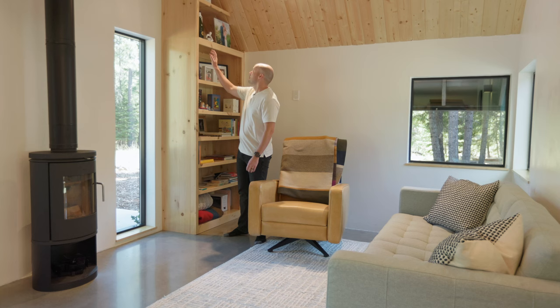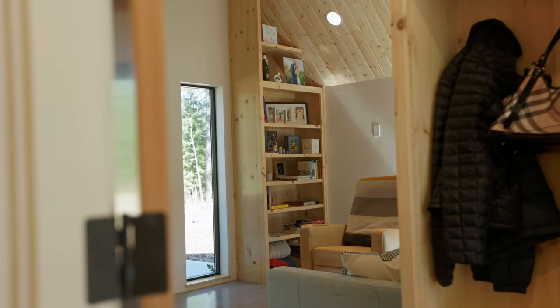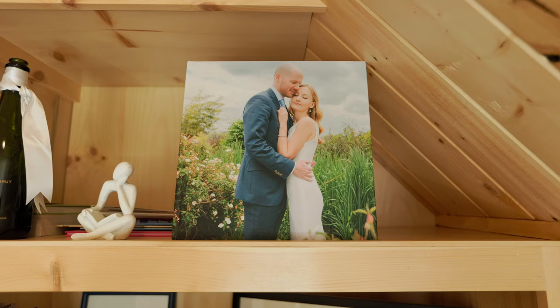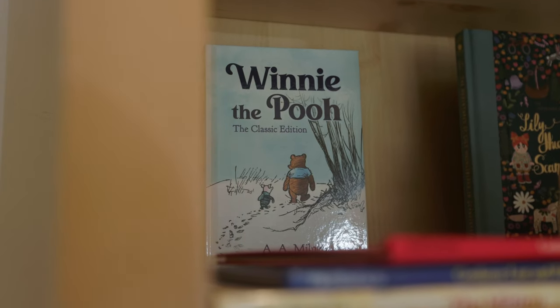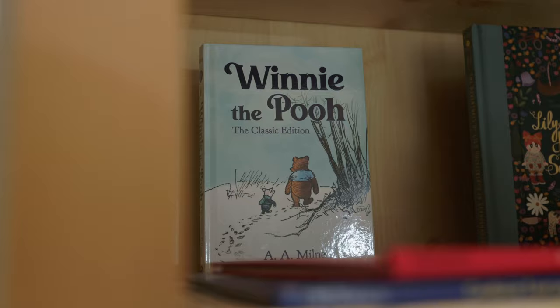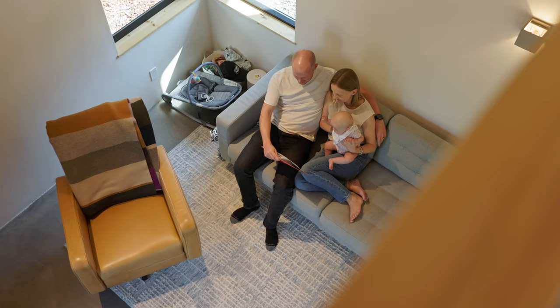Another aspect of this room is this floor-to-ceiling bookshelf that was included in the plans we purchased. We think it's really unique, plus it's just extra storage. We currently have a lot of children's books in there. We don't have a TV in this space, but we just hang out together as a family.